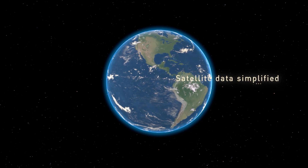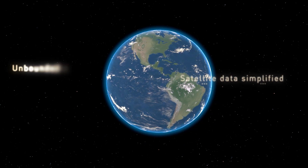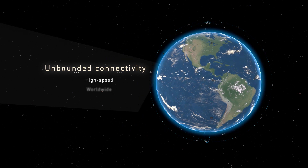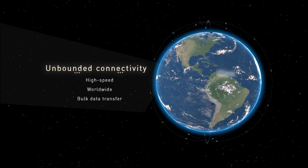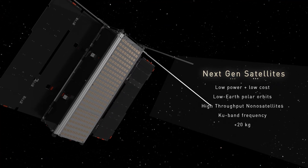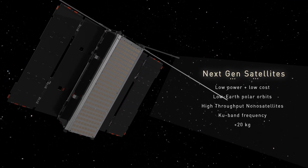Kepler is offering a new way for global businesses to stay connected with our constellation of low-earth-orbit satellites. This constellation is comprised of small, low-cost nanosatellites which are changing the economics of satellite services.